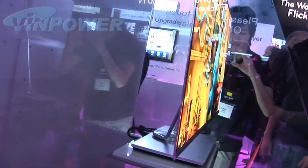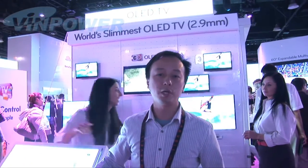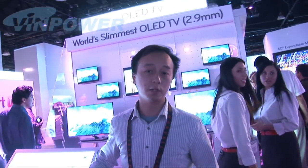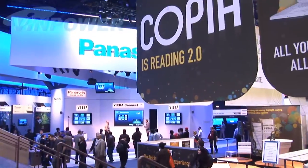Let's take a look at this world's slimmest OLED TV. It's totally made of organic materials, so it's very friendly to the environment. Look, it's very slim — it's almost like a piece of paper. Can you believe that?